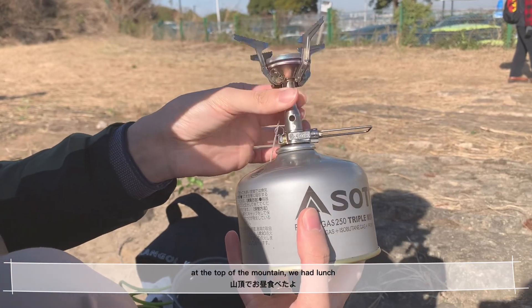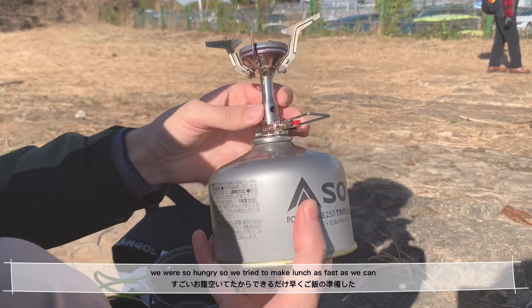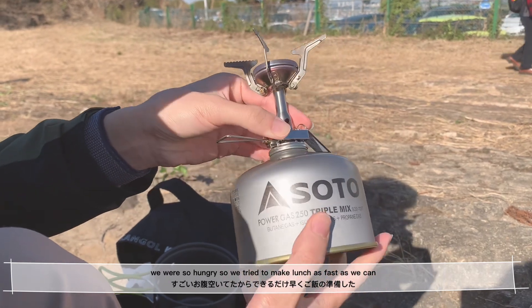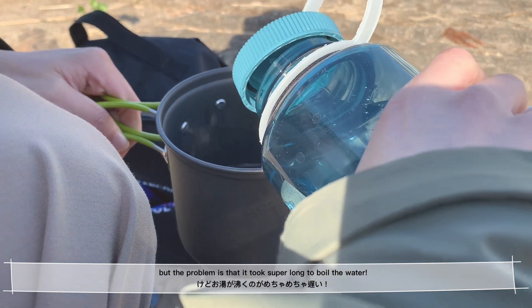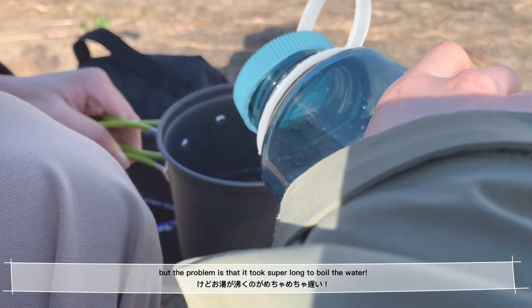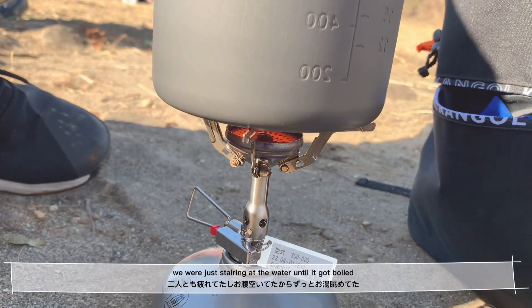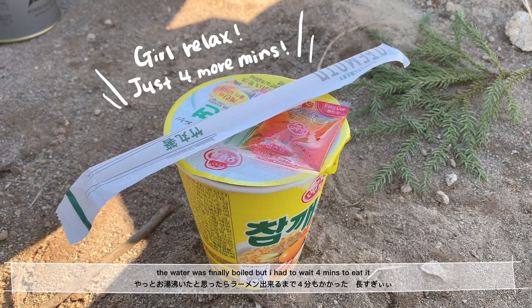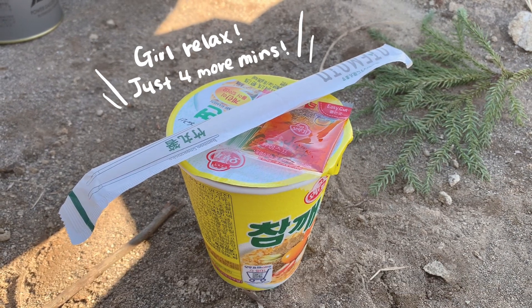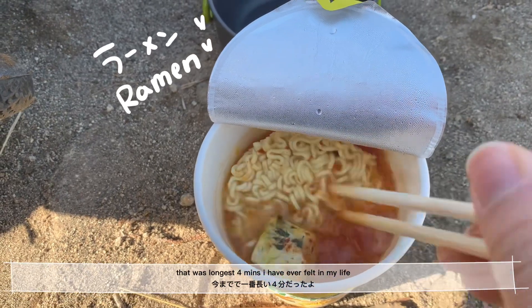At the top of the mountain, we had lunch. We were so so hungry, so we tried to make lunch as fast as we could. The problem is that it took super long to boil the water — we were just staring at it until it got boiled. Even though the water was boiled, I had to wait 4 minutes to eat this ramen. That was the longest 4 minutes I have ever felt in my life.